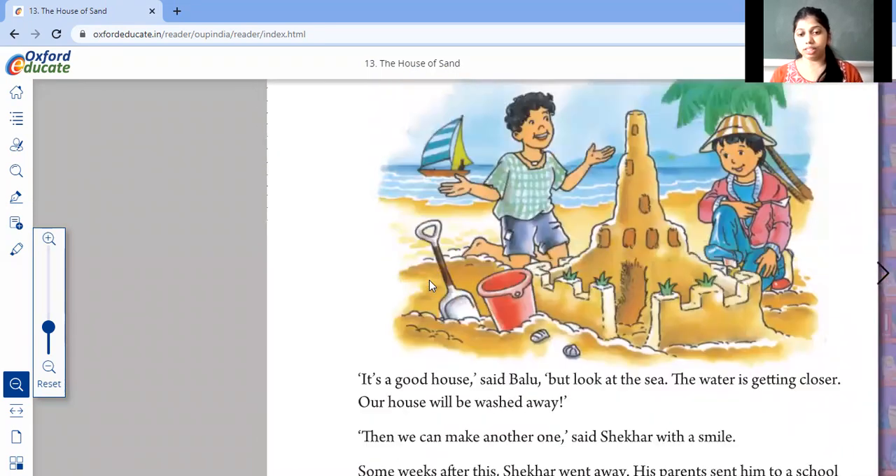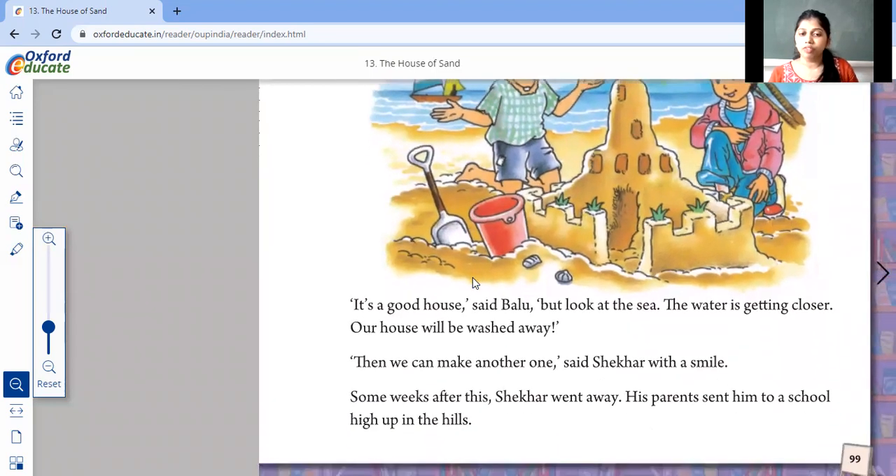"It's a good house," said Ballu, "but look at the sea — the water is getting closer. The house will be washed away." So Ballu said our house is very nice but the water is so close, it will splash on our house and it will be no more. "Then we can make another one," Shaker said with a smile. Shaker smiled and said it's okay — if our house is washed away, we'll make a new one.